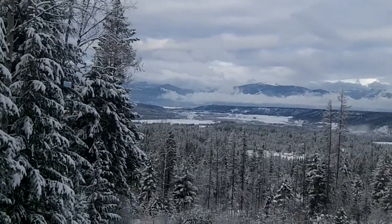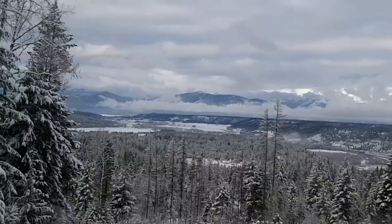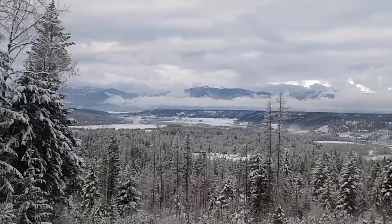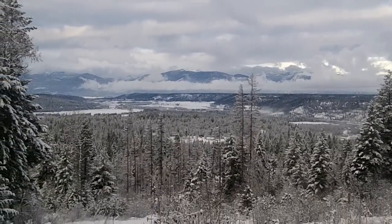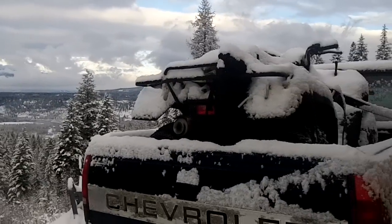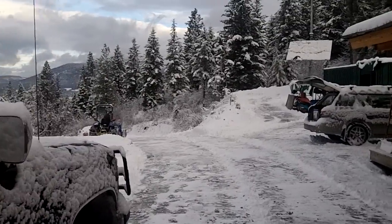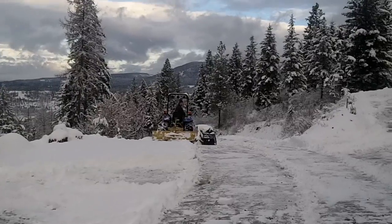Good morning from the Idaho Panhandle. It is mid-January, and we actually got our first dumping of snow. This has been a pretty mild winter up here on the homestead. Last year we had snow like this with great mild temperatures, but this year we really haven't had any snow — we've had a lot of ice. But we are well prepared when it comes to snow like this.